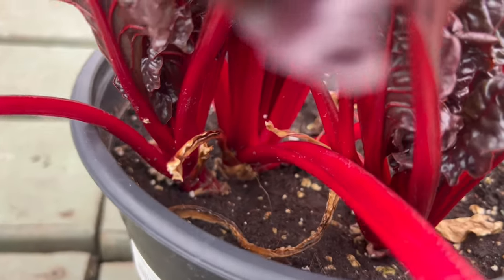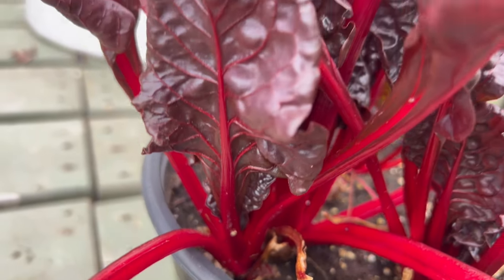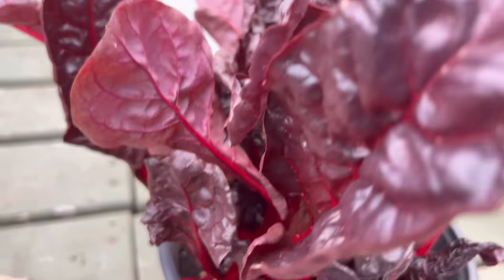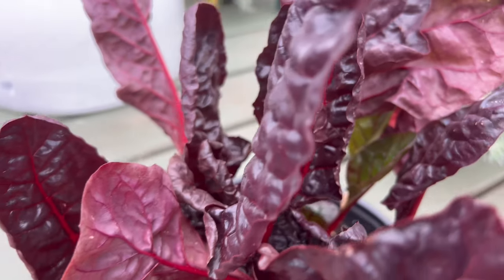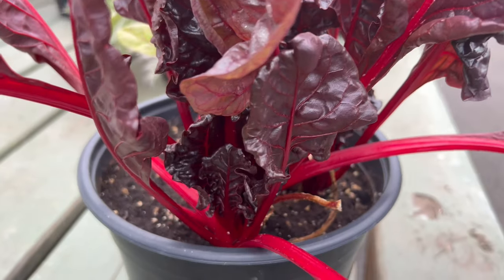As the plant matures, the stems intensify in color, adding depth and drama to the garden. Thriving in well-draining, nutrient-rich soil, Ruby Red Swiss Chard prefers full sun to partial shade.